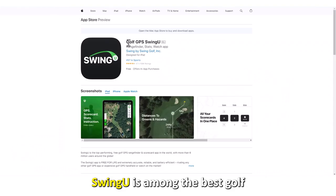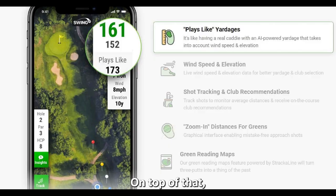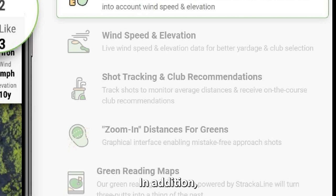Let's get started with SwingU — best for beginners. SwingU is among the best golf handicap apps for how it helps you as a beginner, with its easy layout and user-friendly interface. On top of that, you can get daily tips from the app for improving your golf game. In addition, it makes things easy for beginners with its digital scorecard.